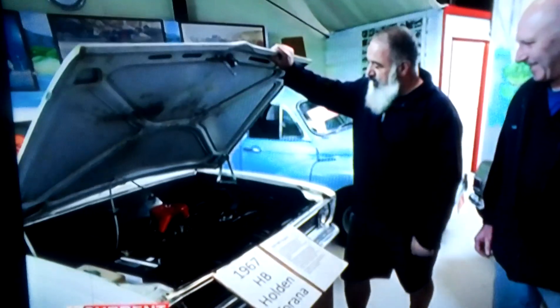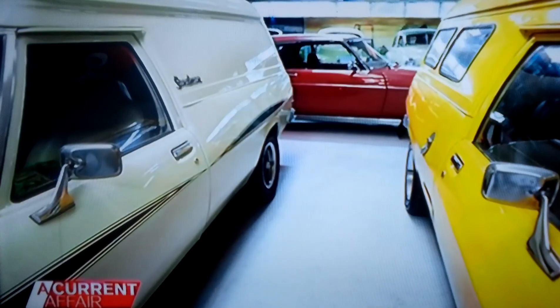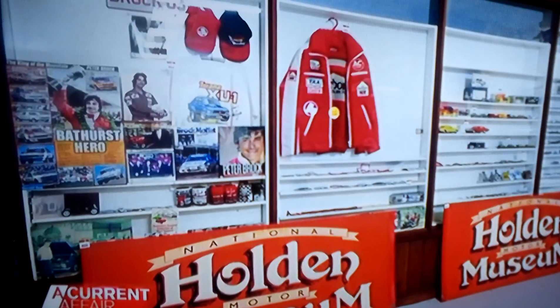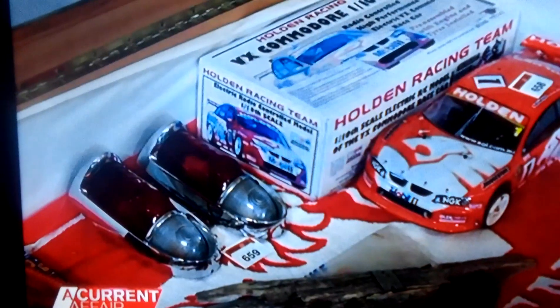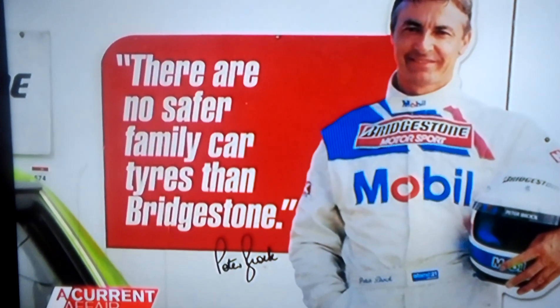Both moved from Melbourne to Echuca on Victoria's border with New South Wales to take care of a 50-strong collection of cars and hundreds of pieces of Holden memorabilia. Very proud of the place. Had a lot of enjoyment from the people that have come through here. We've got some pretty amazing cars and most of the cars that we have have got stories of their own.